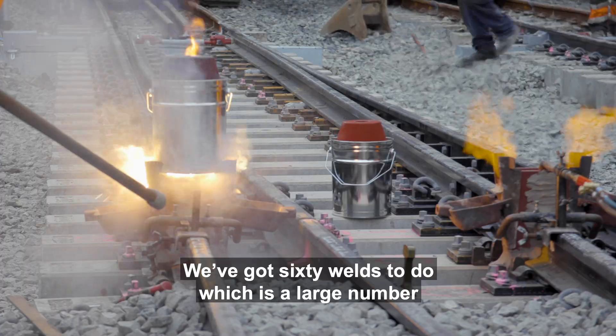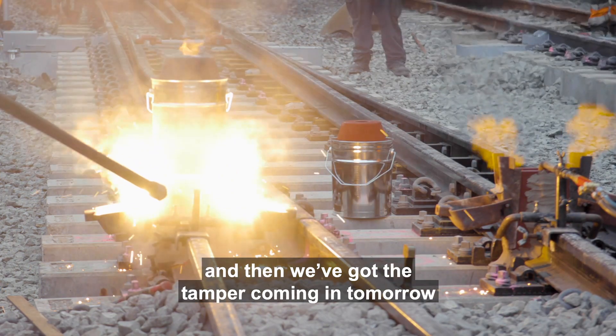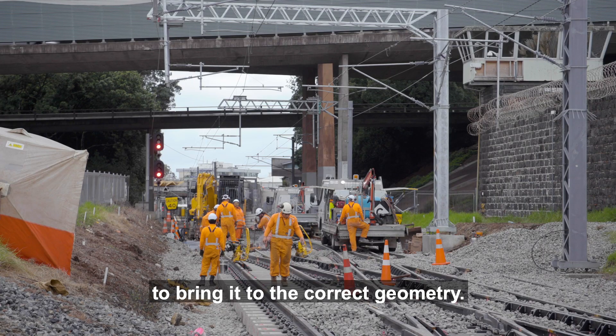We've got 60 welds to do, which is a large number. And then we've got the tamper coming in tomorrow to bring it to the correct geometry.